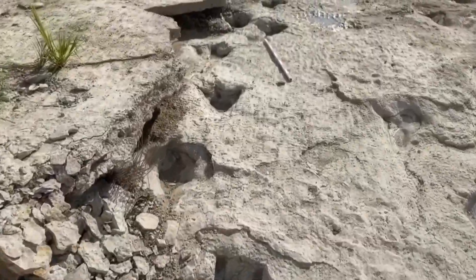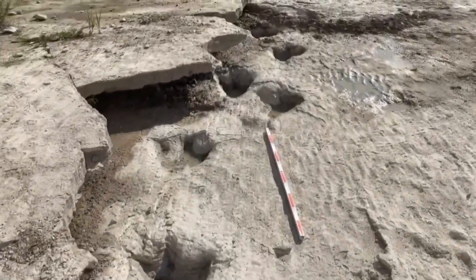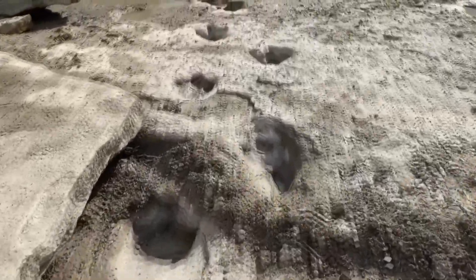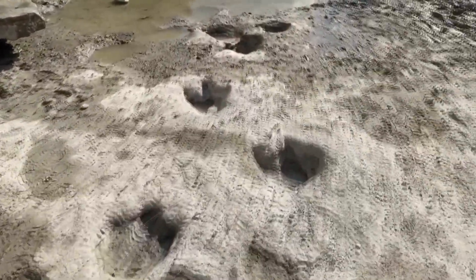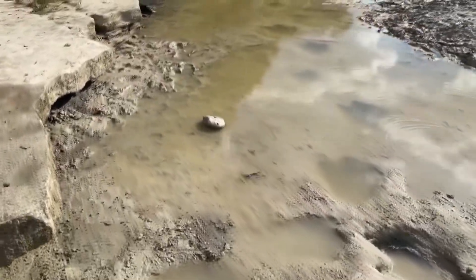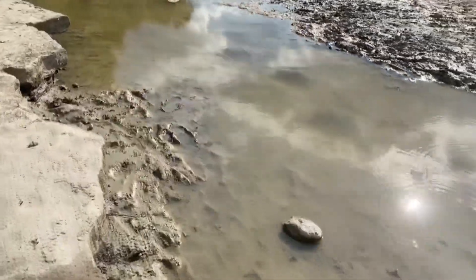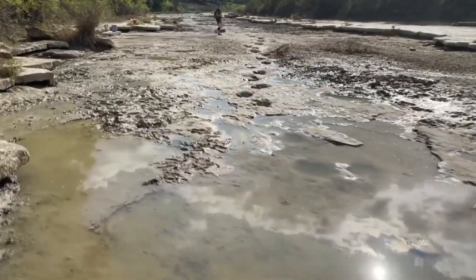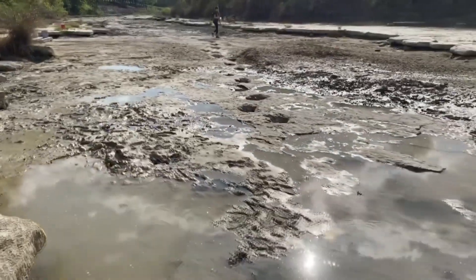The tracks they left behind were very well preserved with a lot of detail. Then, within a few hours — even up to a few days — before those tracks had a chance to dry out and crumble away, the tide came in and laid layers of sediment over the top of those tracks. And that's what preserved them. Now the river, all these millions of years later, is exposing those tracks — washing away those layers of sediment. That's why there are still tracks under the ground that the river has not exposed yet.